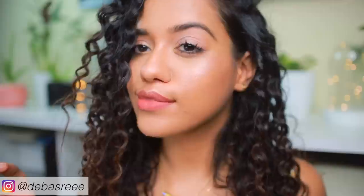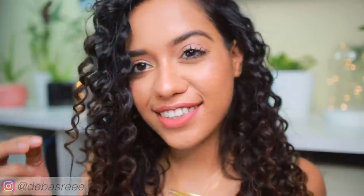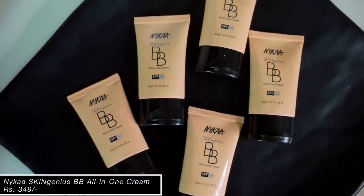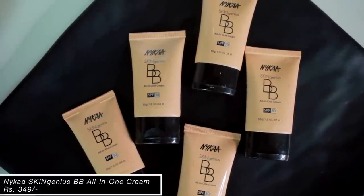Hey guys, so in today's video I am going to talk about the new Nykaa BB creams. They just launched today and I got to try them, so I thought I should share my first impressions with you guys. These BB creams are available in five different shades and they are very affordably priced at rupees 349.